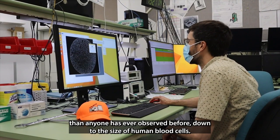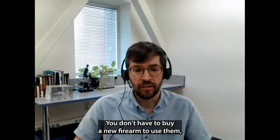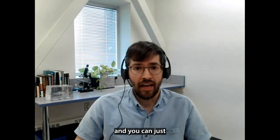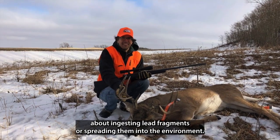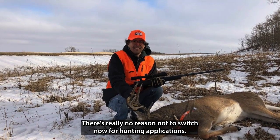The fragments can be down to the size of human blood cells. There are other forms of ammunition on the market which work identically — you don't have to buy a new firearm to use them — but they're made of non-toxic materials like copper or steel. You can just enjoy that moose steak or elk burger and not have to worry about ingesting lead fragments or spreading them into the environment. There's really no reason not to switch now for hunting applications.